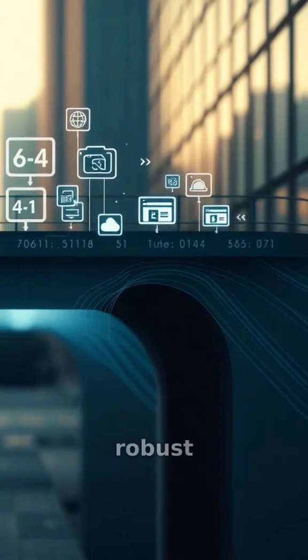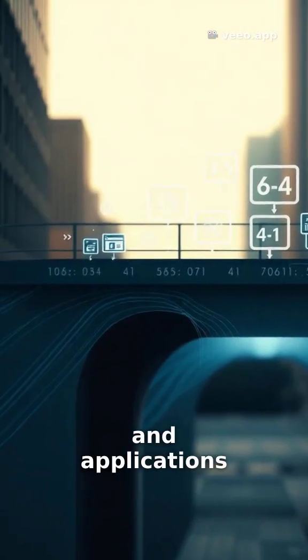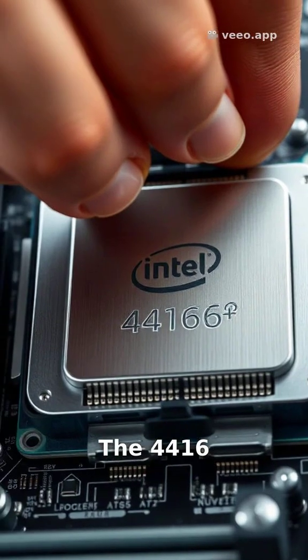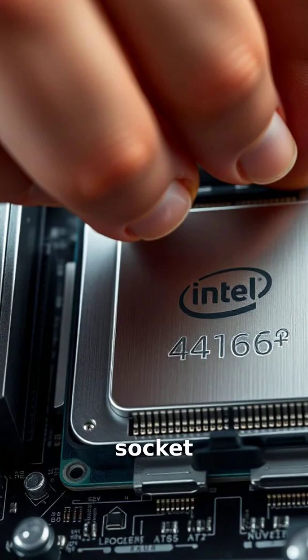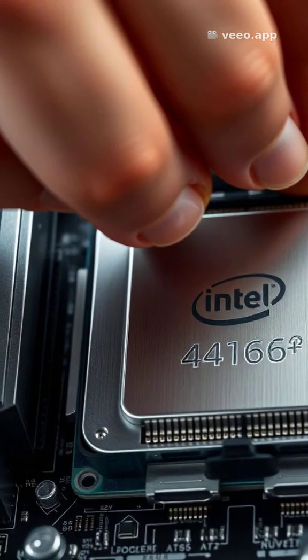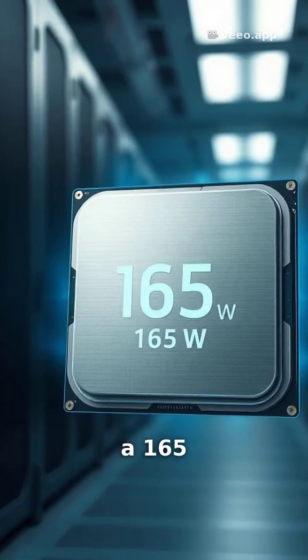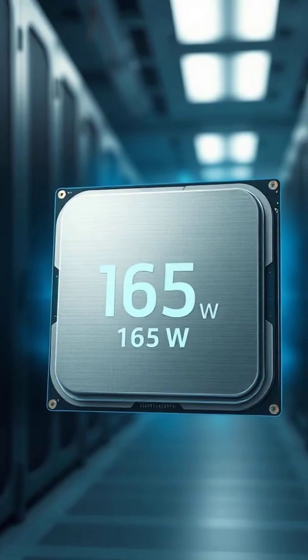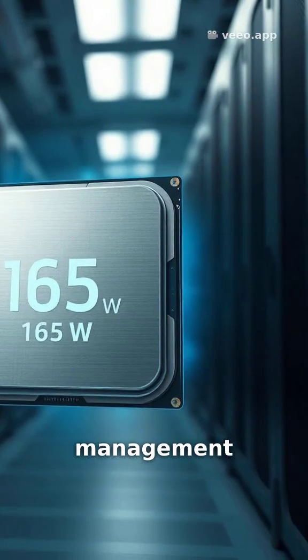It's built on a robust 64-bit architecture, supporting modern operating systems and applications with ease. The 4416 Plus fits snugly into the LGA 4677 socket, a detail critical for system builders and IT professionals. Despite its formidable capabilities, it operates within a 165W power envelope, a balanced figure for its class, allowing for efficient thermal management.